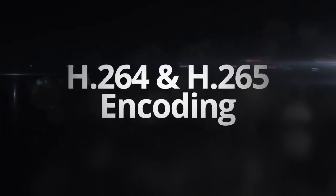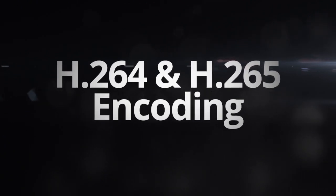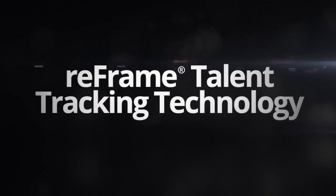Equipped with H.264 and H.265 encoding, the RoboEye streams lag-free live video. The system supports Telemetrics reframe talent tracking technology, promoting error-free production.